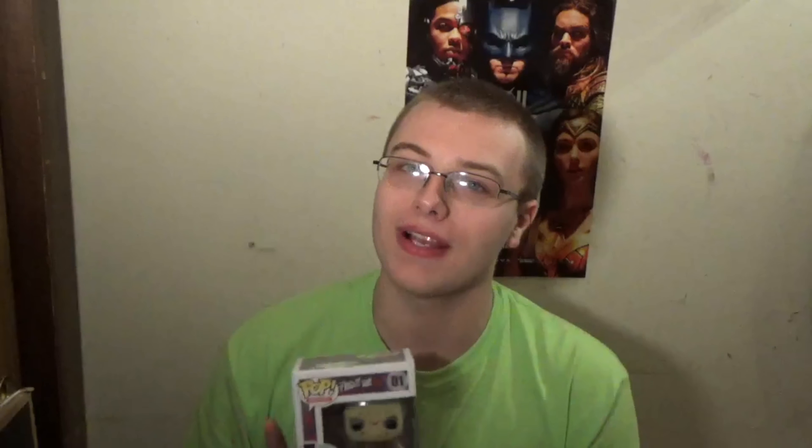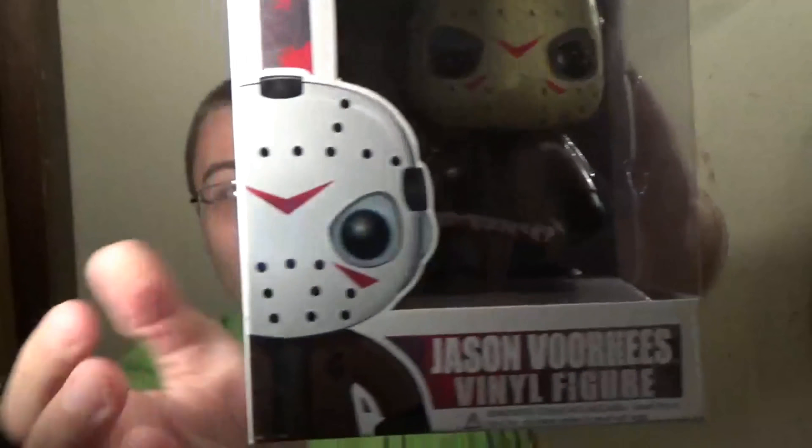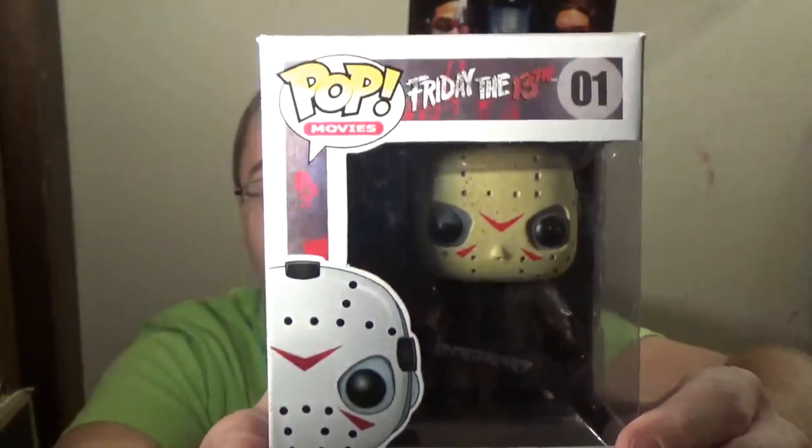My 10th favorite pop has got to be a pop I got a few years ago when I went to Myrtle Beach. At Myrtle Beach I got a really interesting pop, and that is Ted. I love this pop — the movie itself is really really funny. Getting a look at the packaging here for Ted, I've actually done a review on this guy before.